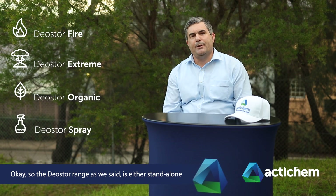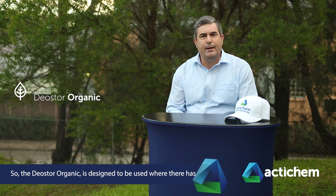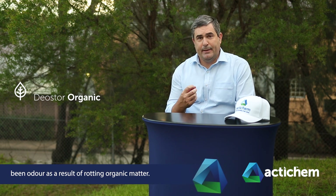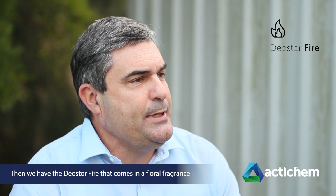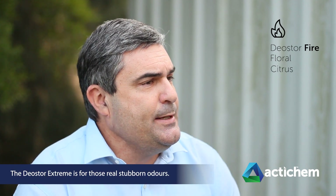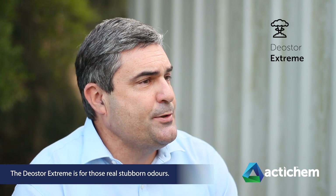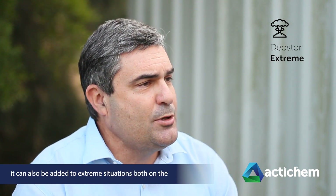The DioStore range, as we said, is either standalone solutions or to be added to our wash-down solution. DioStore Organic is designed for use where there has been odour as a result of rotting organic matter. DioStore Fire comes in a floral fragrance, which is really effective for timber, paper-type fires, structural fires, and synthetic fires. DioStore Citrus is more designed around protein fires. DioStore Extreme is for those real stubborn odours — namely curry and tobacco — and can also be added to extreme fire and organic situations.